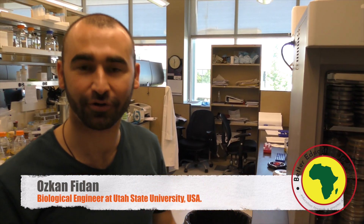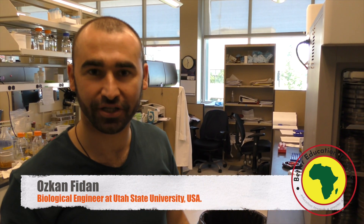Hi guys, my name is Hasan. I'm from Turkey. I'm doing a PhD in biological engineering.